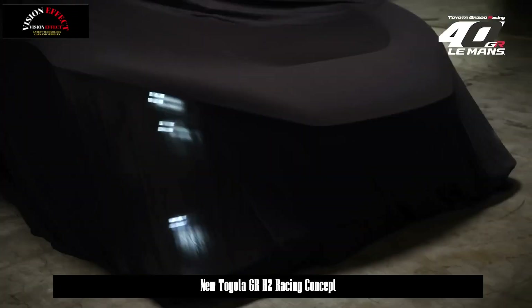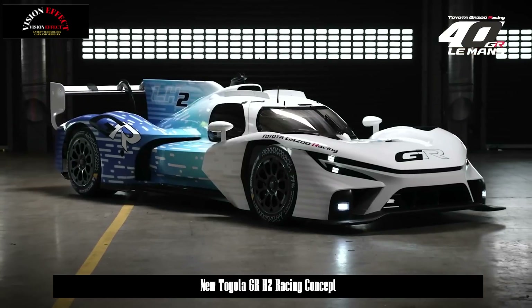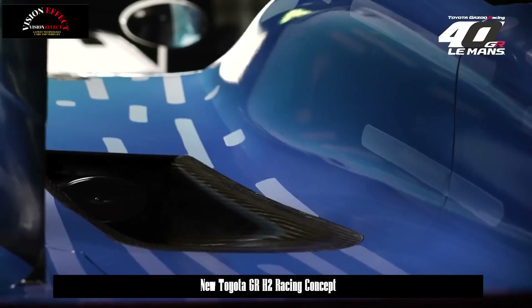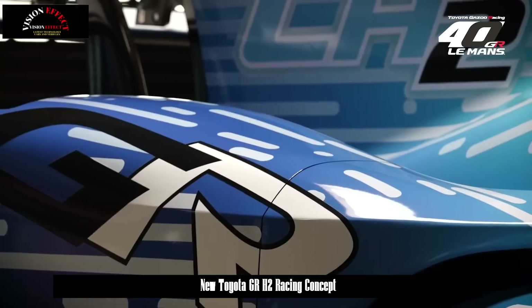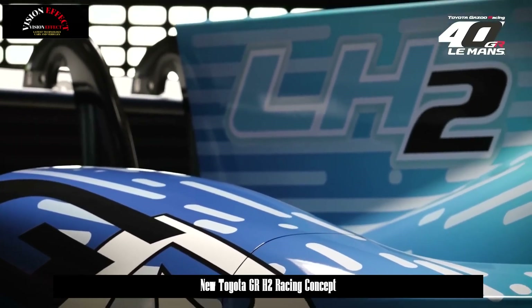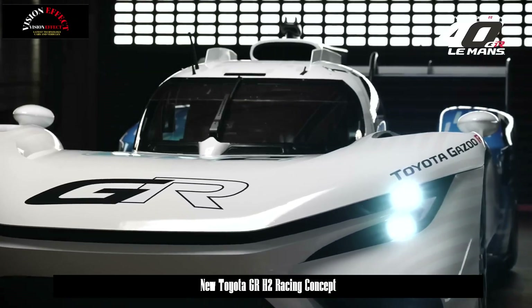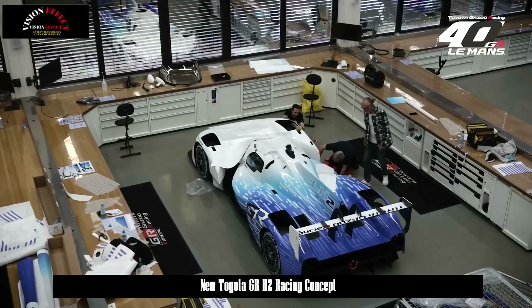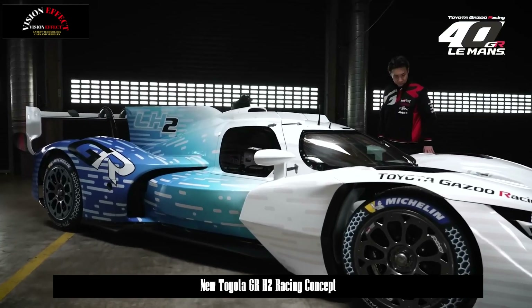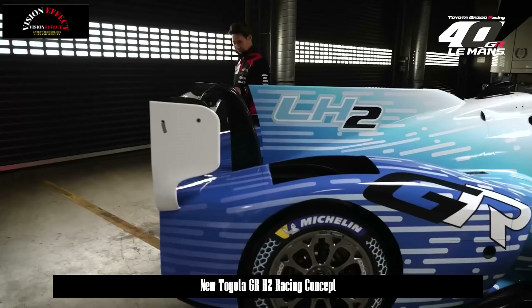Beyond the Mirai and Crown sedan, both of which use FCEV powertrains, Toyota is leveraging motorsports as a testing ground for hydrogen combustion technology. In recent years, the company has been running a hydrogen-powered GR Corolla in endurance races to refine performance and reliability. At the same time, Toyota is collaborating with partners to scale up hydrogen production and distribution infrastructure — a crucial step if the fuel is going to have any real future.